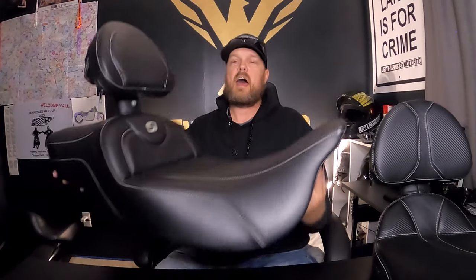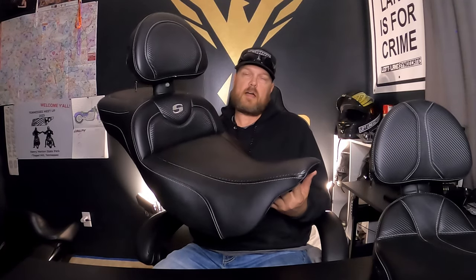Once I got to JMP Cycles I was lucky enough they had this seat in stock — this is the Saddleman Extended Reach Road Sofa in carbon fiber. I have 6,000 miles on this seat and have not had a problem. Instantly out of the box this thing was a hundred times better than that stock seat. I actually went from hating that new bike to actually loving it because of this seat and the way I sat on it — it made the bike fit me better.